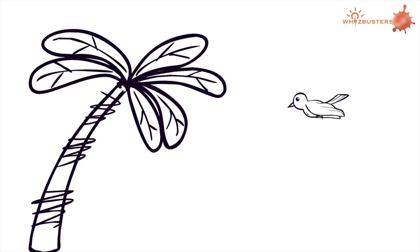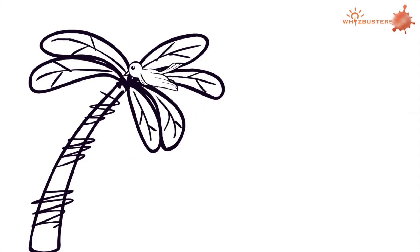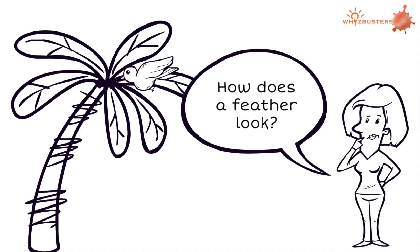Ever noticed birds flying above or sitting on a tree? What about seeing a feather float to the ground and you picked it up to investigate how it looks?